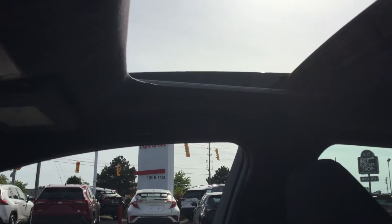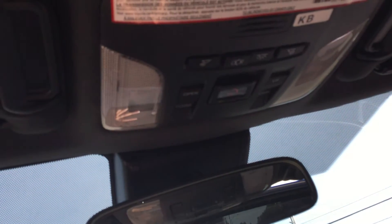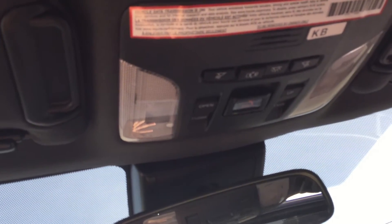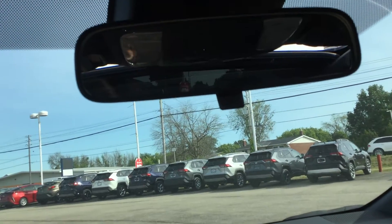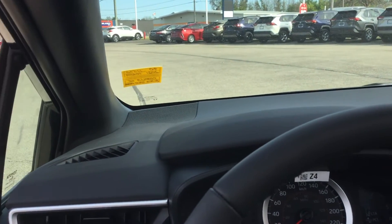Power locks and windows on the passenger side door panel with a door pocket there. Looking up, there's a power slide and tilt moonroof with its controls up here, along with the interior lighting controls right above the rear view mirror. Alright, we're going to pop back outside and I'll show you the exterior.